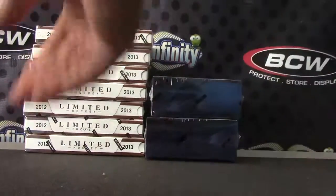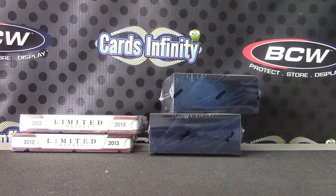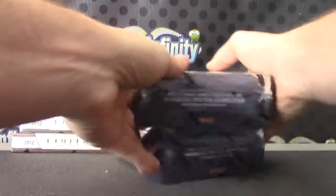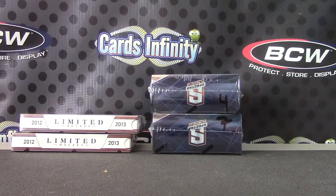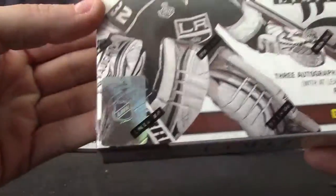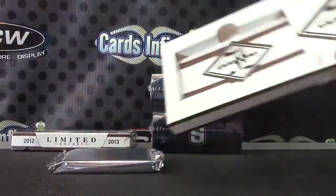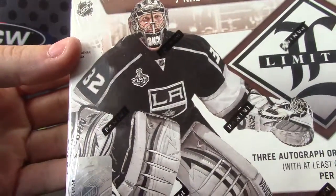Here we go, Robert. Gonna try two of these Limited — box number four and five. Those are actually the last two Spectra I have right now, so we'll see what we get out of those. Box numbers four and seven — gonna make sure I got it right. Two Limited, two Spectra. Box numbers on the Limited are zero two and 98.